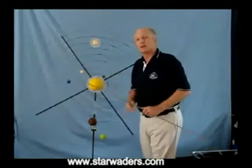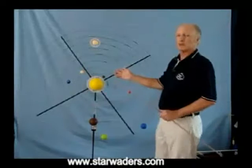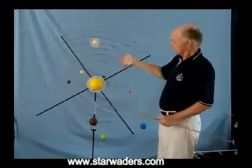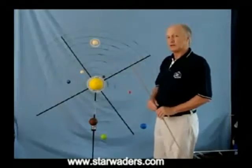Now you should have a good idea of where the planets are, and also how the Star Waders Portable Solar System model helps to explain why we can see planets rising where they do and where they appear in the sky.